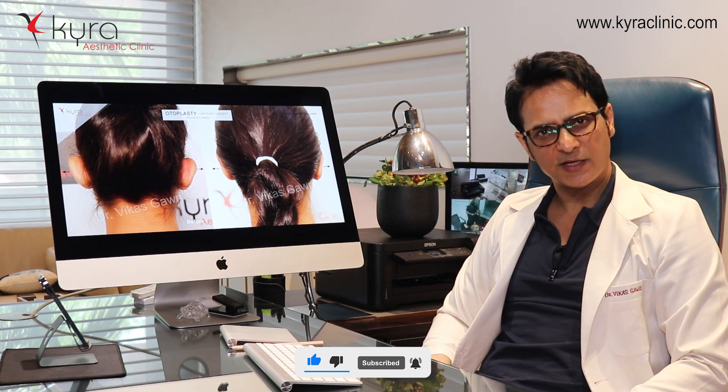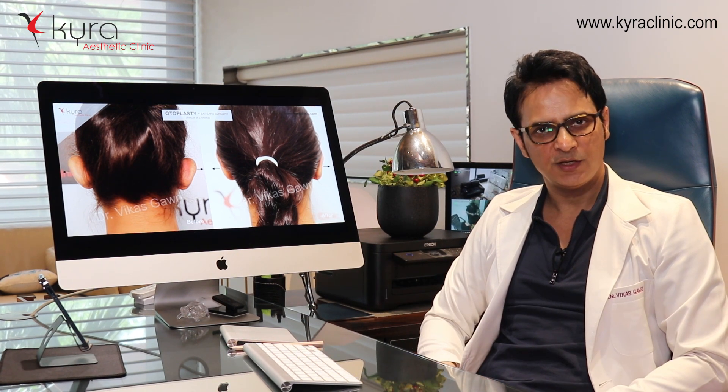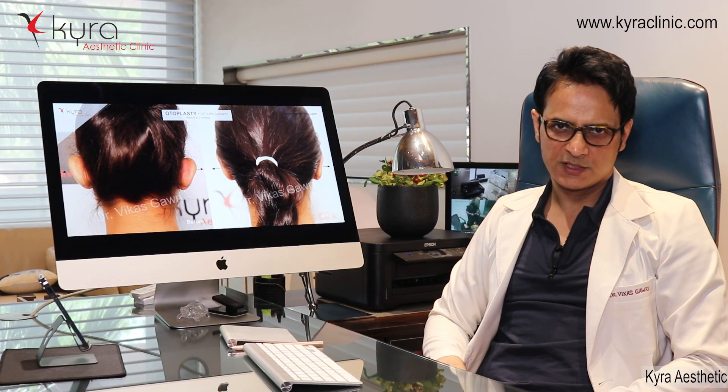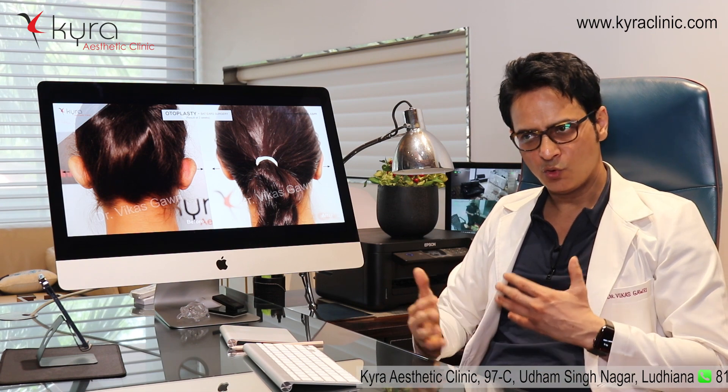We are getting clients for otoplasty from all over the world and from different states of India — both male and female patients who come to us because they have protruding ears. This can be easily corrected by otoplasty surgery. I am a board-certified trained plastic surgeon for otoplasty.